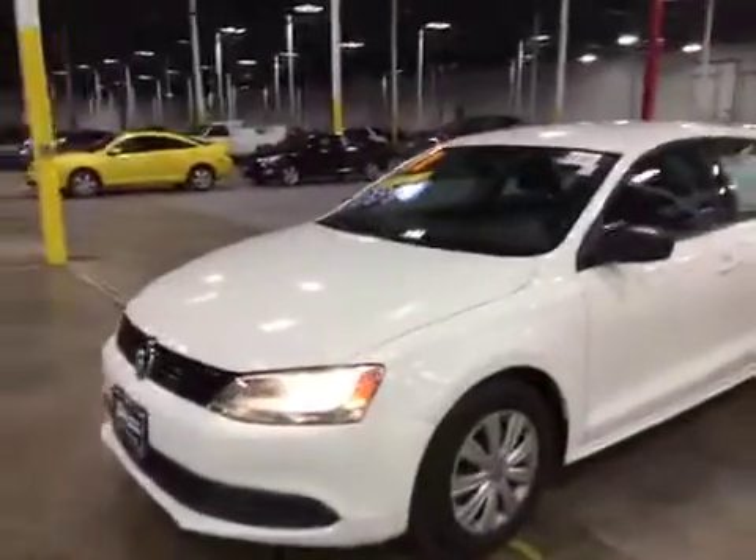Welcome to BMAC Auctions. Today we have a 2011 Volkswagen Jetta 5-speed.